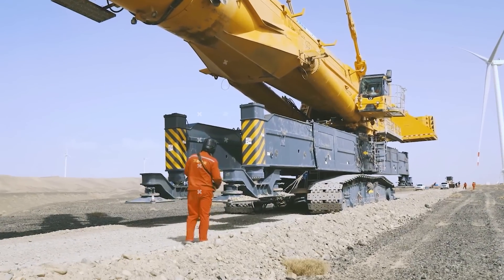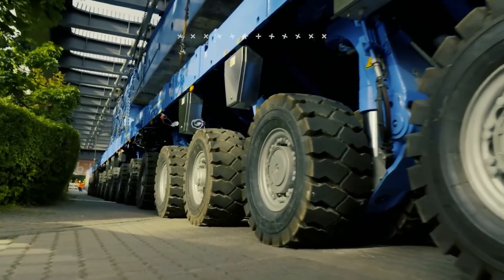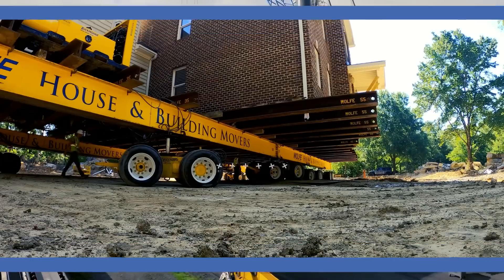Welcome back to another video from Lord Gizmo. Today we'll put you into the realm of transportation, exploring various remarkable missions that were conducted to relocate mighty objects. So without further ado, let's roll.